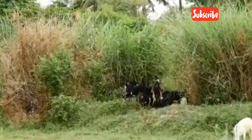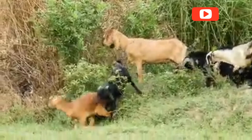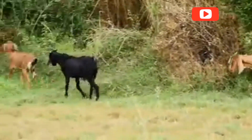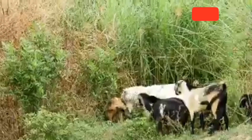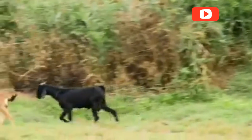The birthing process, called kidding, usually goes smoothly. Most does give birth without human help, but farmers stay alert in case of complications. Newborn kids are up and nursing within minutes, and the bond between mother and baby forms quickly. Farmers ensure kids get colostrum — the first milk — rich in antibodies, to boost immunity and kick-start growth.